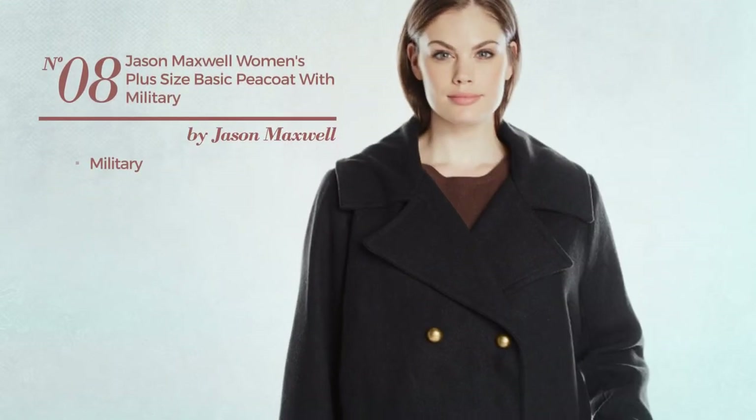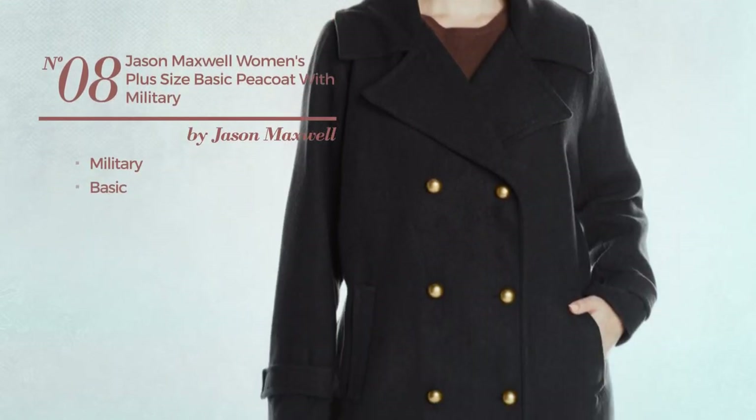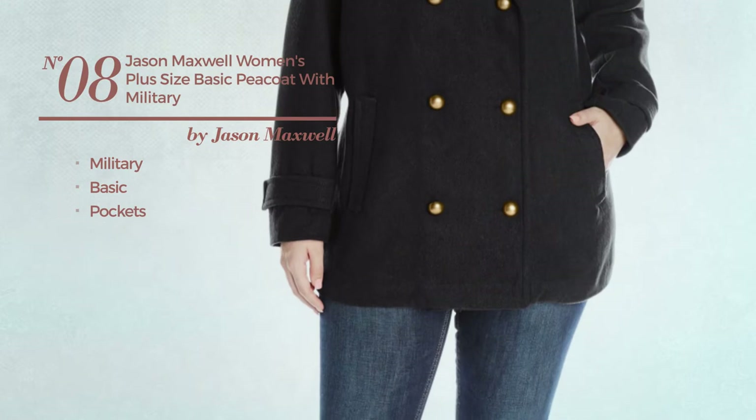Number 8. A military coat. Featuring a basic look, with a pocket. Available in 3 other colors.